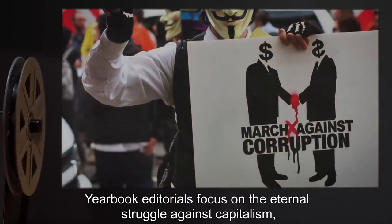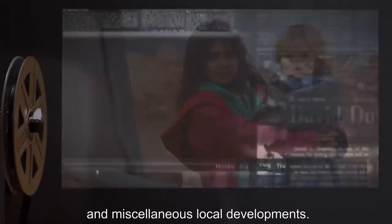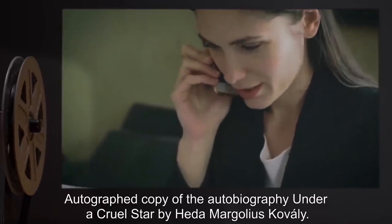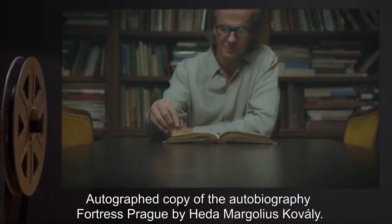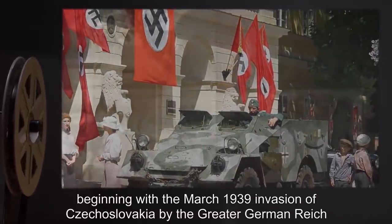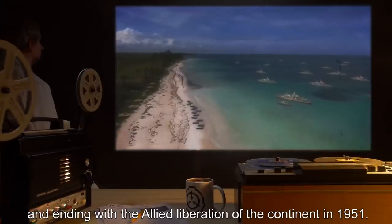Yearbook editorials focus on the eternal struggle against capitalism, the importance of accepting Cuban refugees from the reactionary Havana regime, and miscellaneous local developments. Subject D-12539: Item deposited — autographed copy of the autobiography 'Under a Cruel Star' by Hida Margolius Kovalli. SCP-375-B instance — autographed copy of the autobiography 'Fortress Prague' by Hida Margolius Kovalli; narrative recounts the author's life in fascist-ruled Europe, beginning with the March 1939 invasion of Czechoslovakia by the Greater German Reich, and ending with the Allied liberation of the continent in 1951.